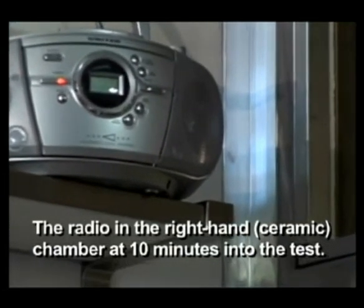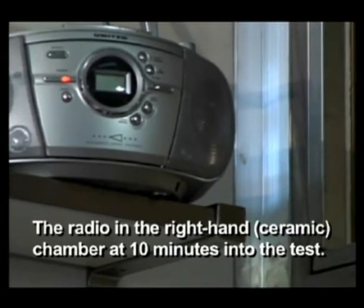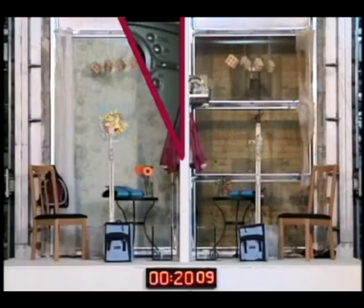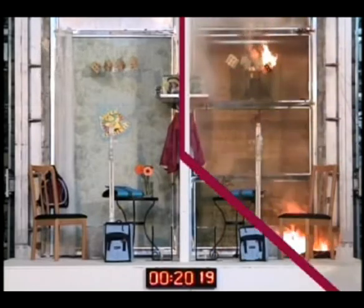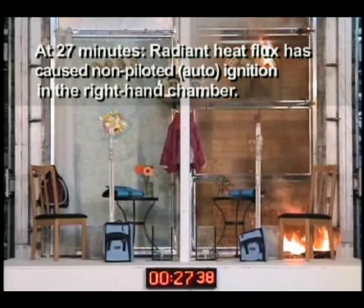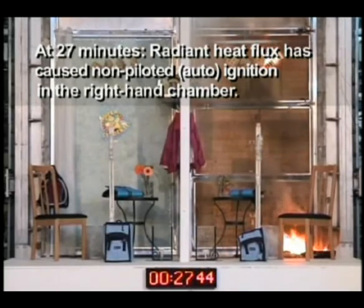The radio in the right-hand ceramic chamber at 10 minutes into the test. At 20 minutes, radiant heat flux through the ceramic glazing is reaching critical intensity levels. At 27 minutes, radiant heat flux has caused non-piloted, or auto-ignition, in the right-hand chamber.